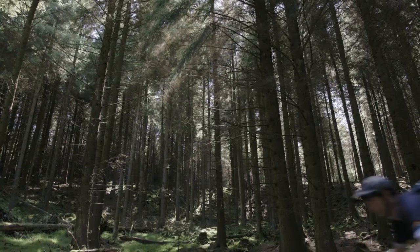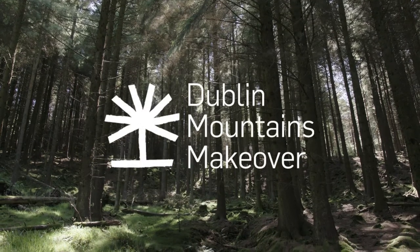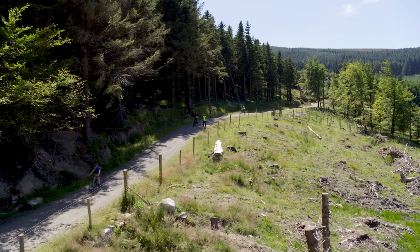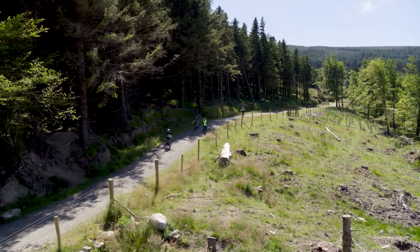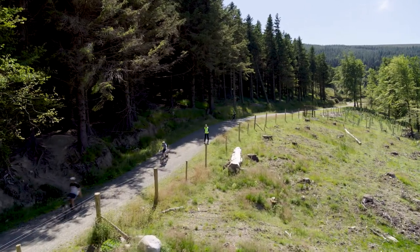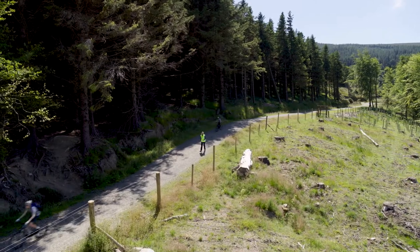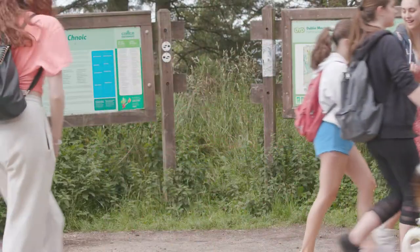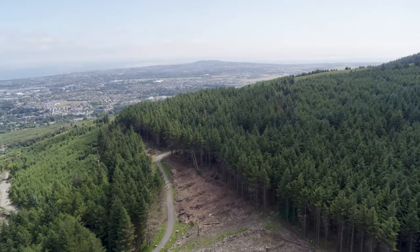Coillte Nature is continuing with the Dublin Mountains makeover, making these forests better for recreation and for nature. This is a long-term project and today we're going to show you some of the progress on one of our R&R, or remove and replant, sites here at Ticknock, the most visited of all Coillte forests in Ireland.